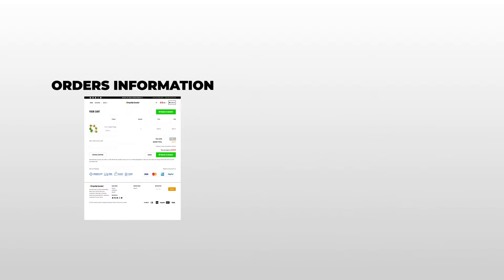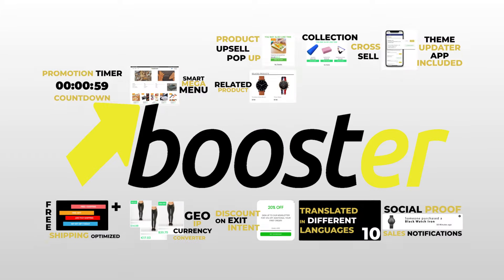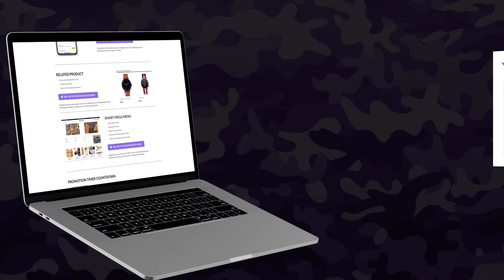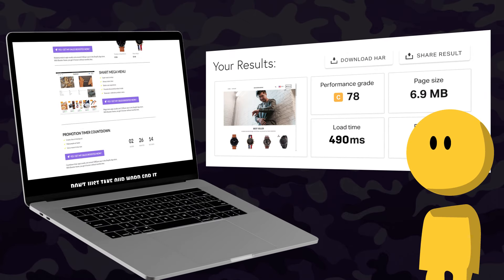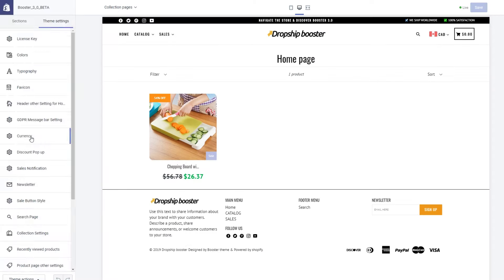It comes with all the integrated apps, saving you more than $2,041 on app fees. Booster Theme does not collect any of your orders or customer data like a normal Shopify app does, because everything is included in the theme. Using our theme gives better performance with fast response for your customers, and you can customize it with a ton of different integrated options.